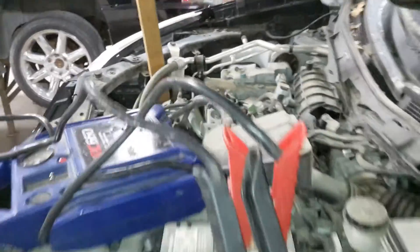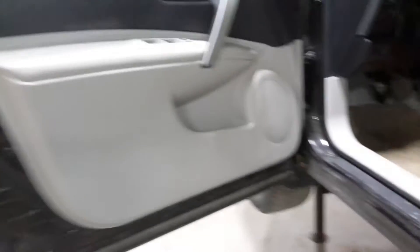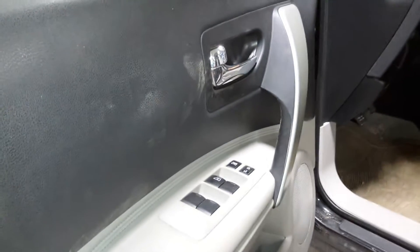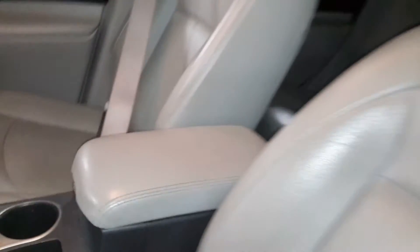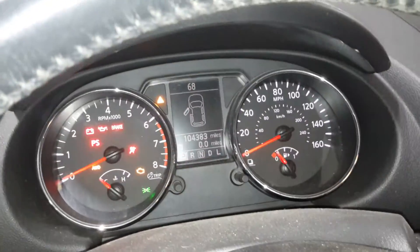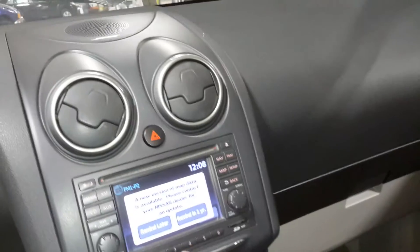Black and gray interior with leather seats, heated front seats. There's navigation and the miles are shown. Sunroof.